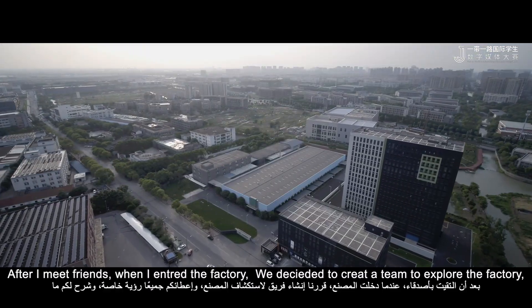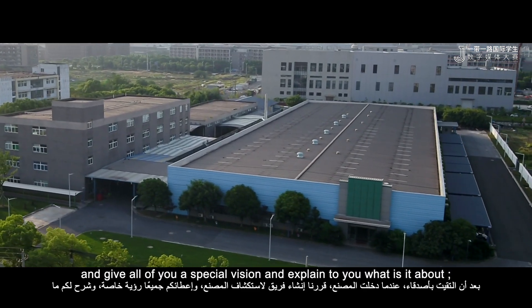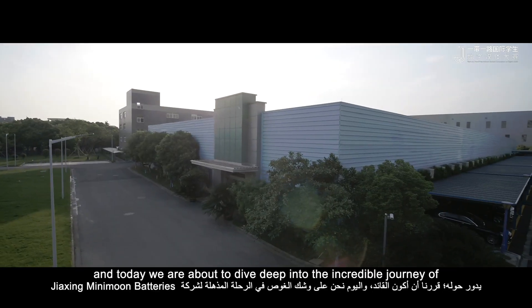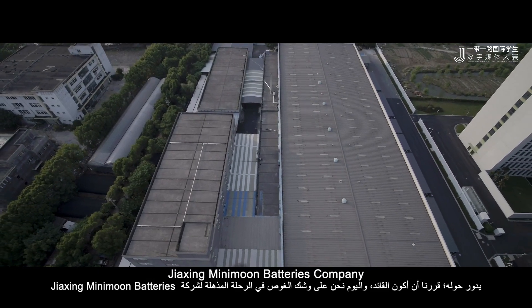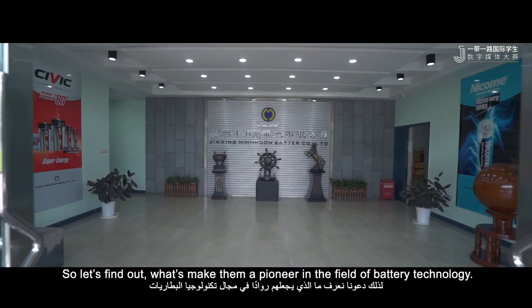After meeting friends when I entered the factory, we decided to create a group and a team to explore the factory and give all of you a special vision of it and explain to you what it is. We decided that I will be the leader, and today we're about to dive deep into the incredible journey of Jiashin Mini-mon battery company. Let's find out what's making them a pioneer in the field of battery technology.